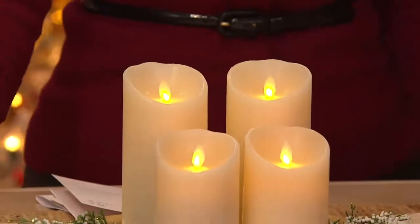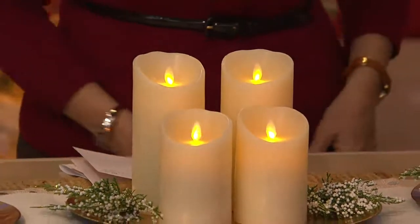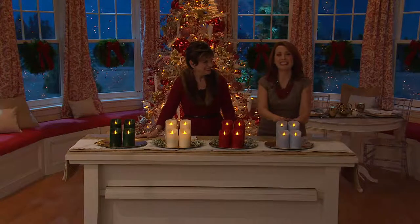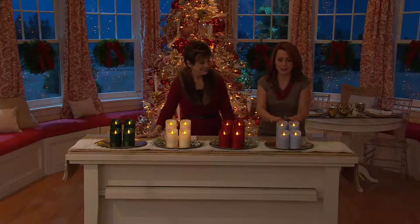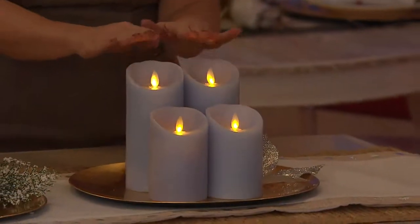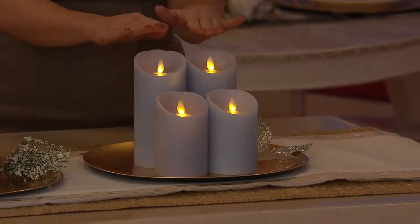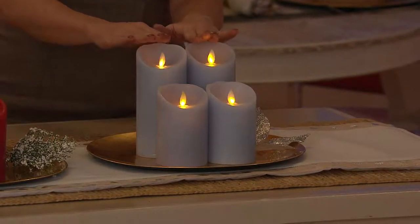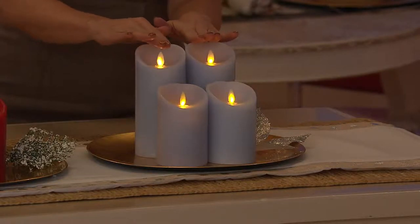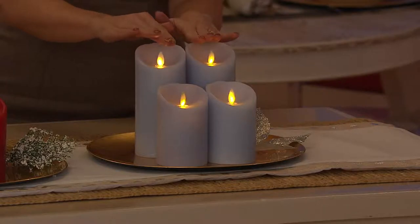So what is Luminara? It is probably one of the most exciting breakthroughs in flameless candles ever. The Disney Imagineers created these for their haunted mansion because they needed something completely realistic but also very safe — they could not have a real flame. So this is what they came up with, using electromagnetics and LED technology, to get that warm amber glow and that dancing, flickering flame that will trick everyone.